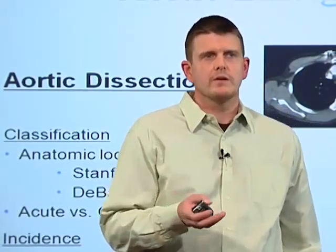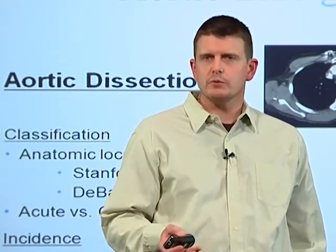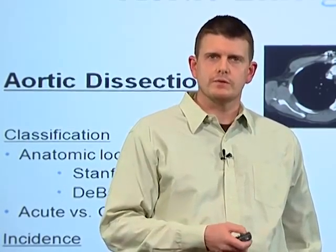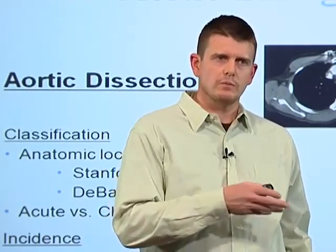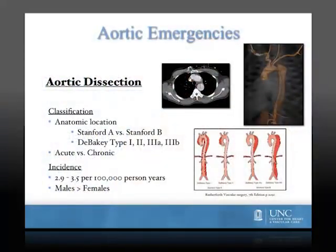Aortic dissection is another aortic emergency that frequently presents to UNC. In general, aortic dissections occur when a defect in the intimal layer of the aorta results in translation of blood from the true lumen into the medial plane of the blood vessel. Aortic dissections can be subcategorized according to the DeBakey criteria or the Stanford A and Stanford B criteria, which is simpler and easier to understand.